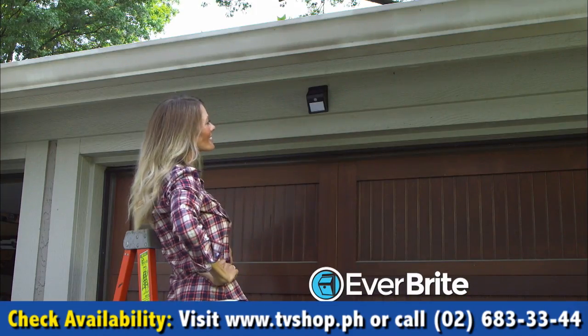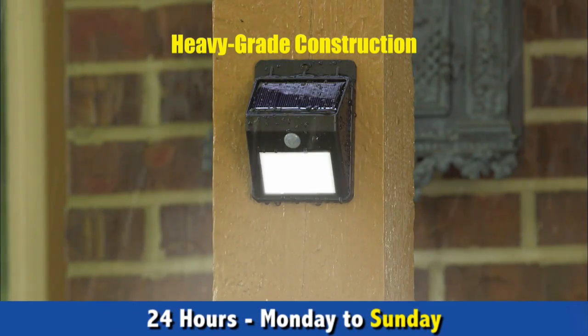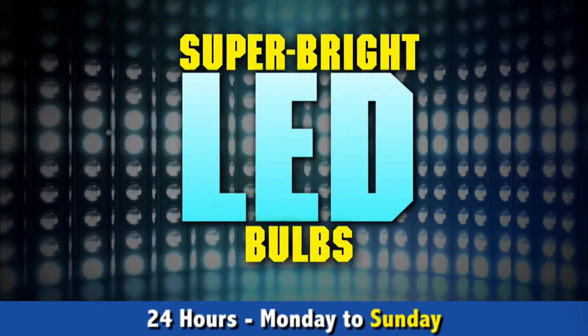Great for the garage. Super on a shed. The heavy-grade construction is durable and waterproof, and the super-bright LED bulbs last a lifetime.